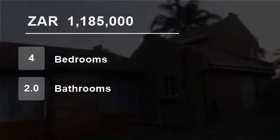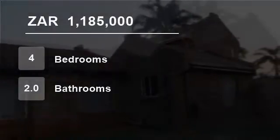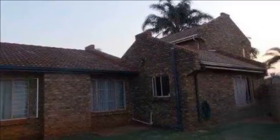Welcome to this four-bedroom house for sale in Doornpoort, Pretoria, South Africa for R1,185,000.